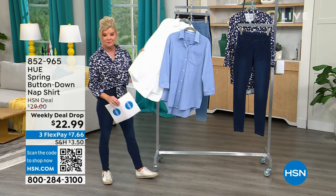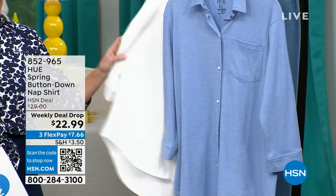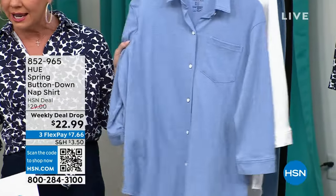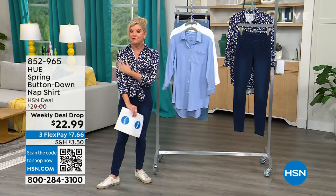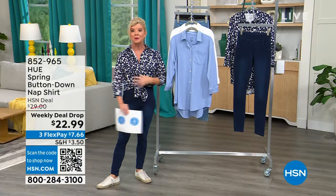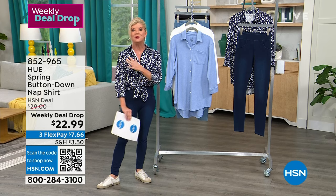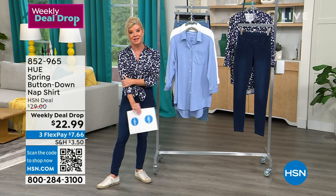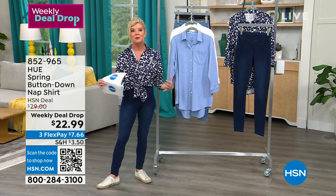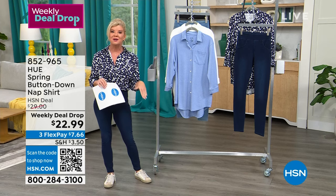Three great color choices: a classic optic white, a heather chambray, and a navy floral print — that's what I'm wearing. Sizes run extra small through 3X. It's easy to care for — machine wash, tumble dry. You want to live in these fashions; it's truly all about ultra comfort.